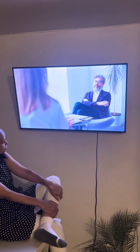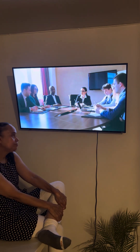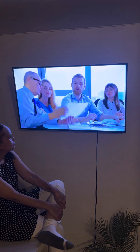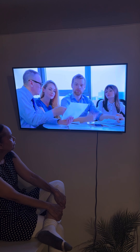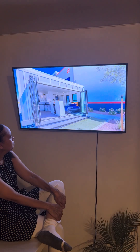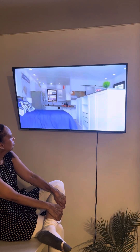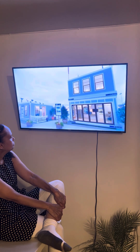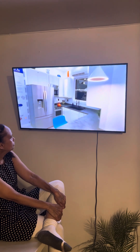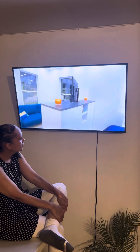Five, influencing housing policy and regulation. The introduction of the $10,000 house could prompt changes in housing policy and regulation. As governments and policymakers recognize the benefits of affordable, modular housing, there may be a shift toward more supportive regulations and incentives for similar projects. The success of the $10,000 house could lead to increased acceptance of modular housing solutions within regulatory frameworks. Governments may introduce policies that facilitate the deployment of modular homes, streamline permitting processes, and offer incentives for sustainable construction practices.